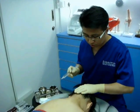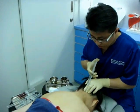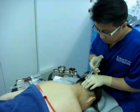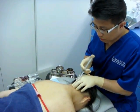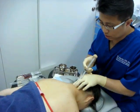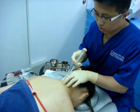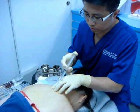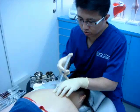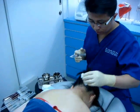Can you bend down a little bit? The first thing I'm going to do is apply some local anesthetics over the region I'm going to inject. Are you okay? It's just a little bit painful. Just a little bit.